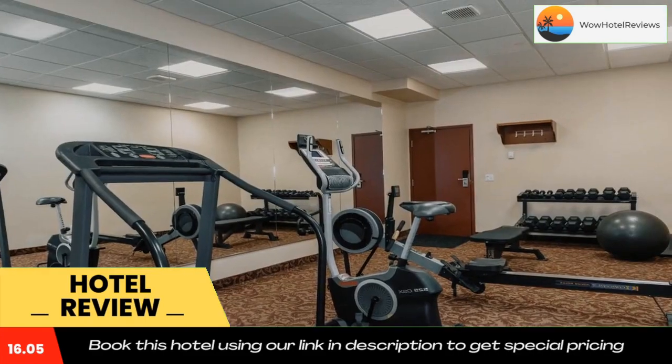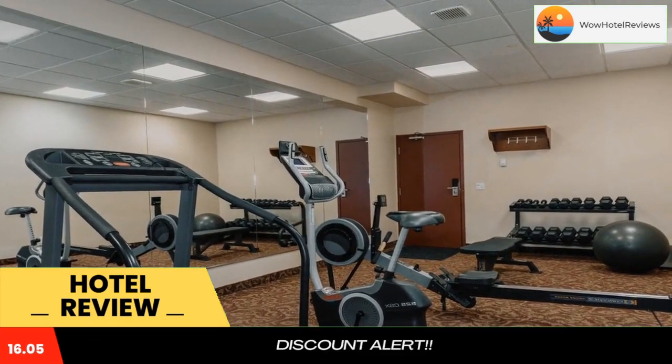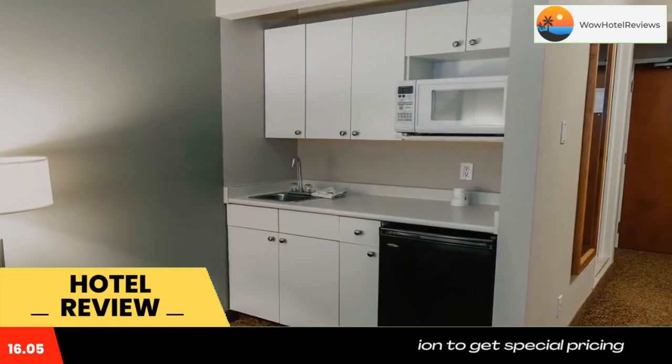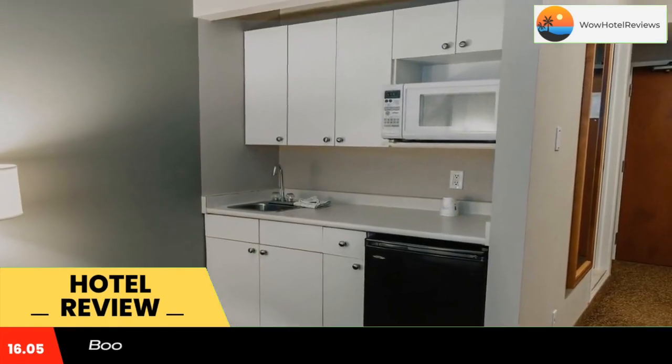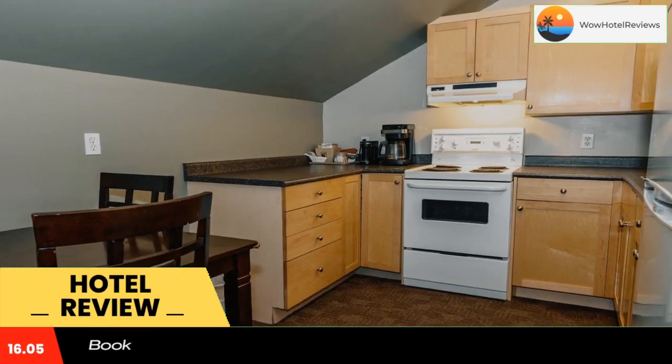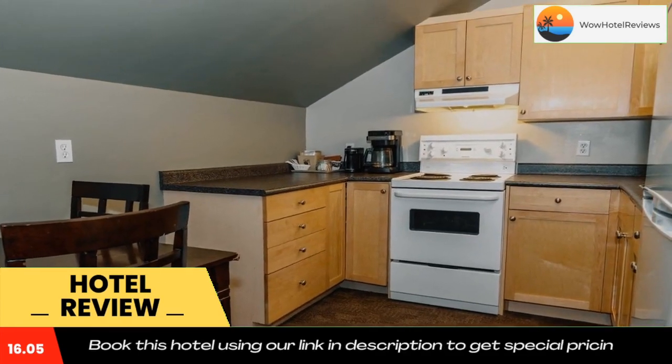A business center provides added convenience. Cochrane Golf Club is five minutes drive from this property. The Western Heritage Center is just 10 minutes walk away. Use our link in the description to get a special discount on this hotel. Don't forget to like and subscribe to our channel.